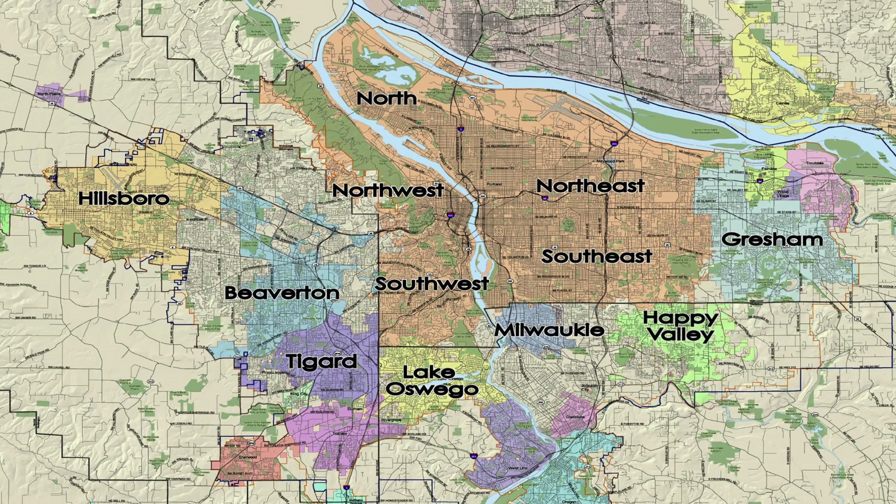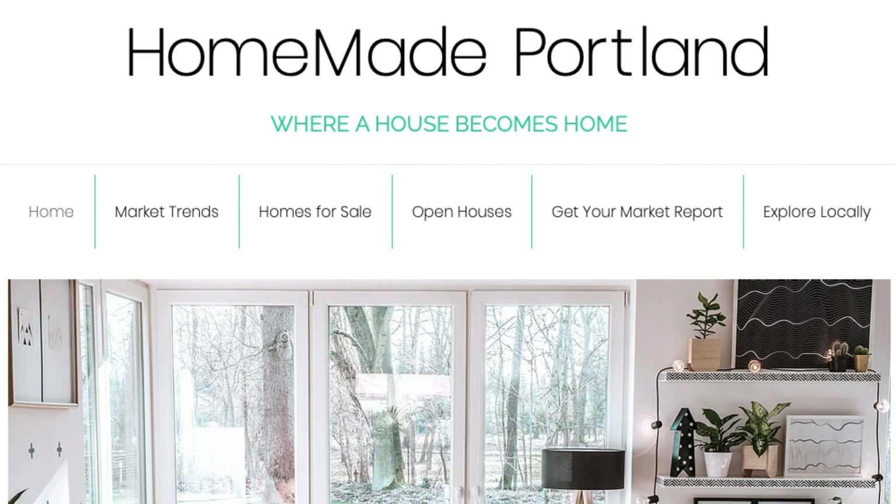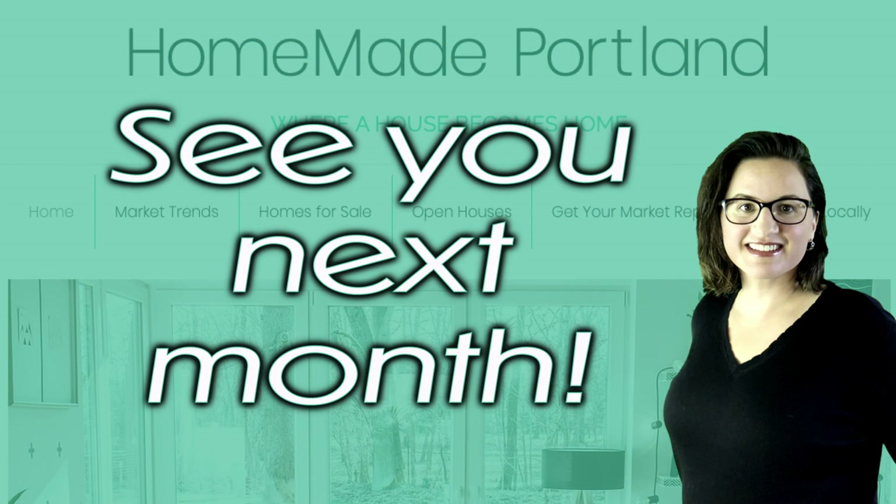I hope you found this information helpful. I've included a link below for more details and analysis at my website, homemadeportland.com. Have a great day and I'll see you next month.